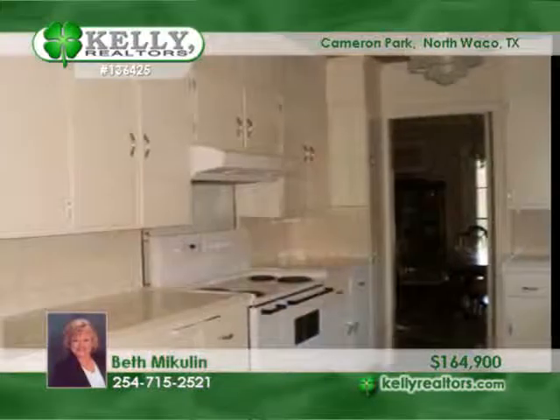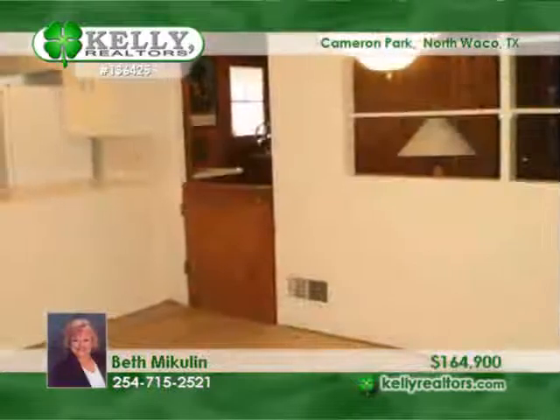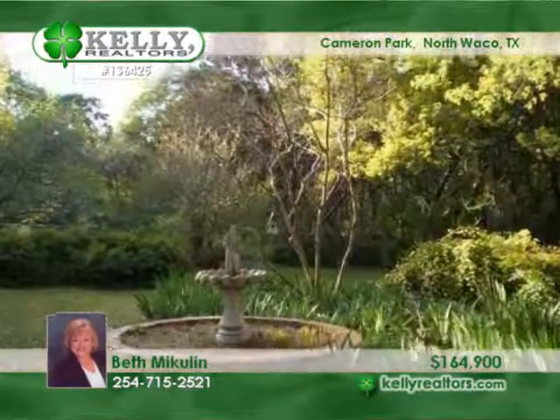This classic home features hardwood floors, two or three bedrooms, formal dining, seven foot windows, and a large kitchen with a brand new stove.